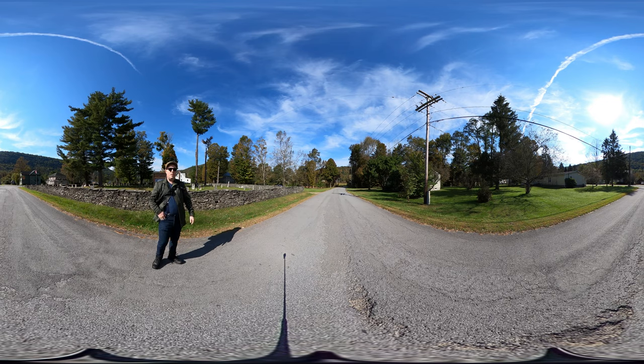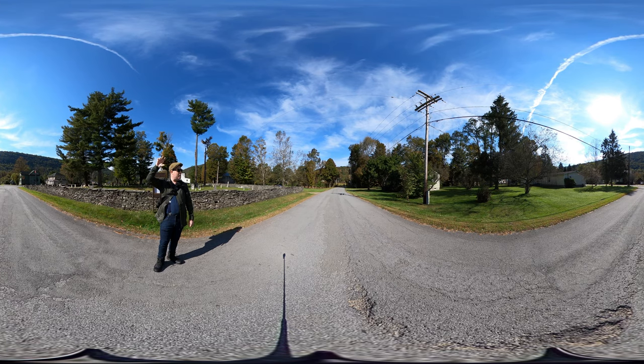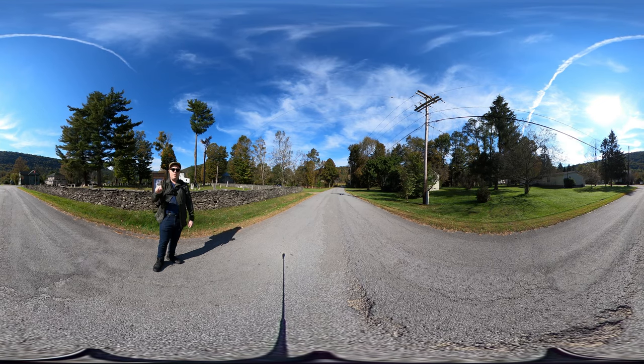And if you notice — if you're watching on YouTube — in the upper left-hand corner on your screen you'll see a dial to move around. You can do that, or you can literally click and drag the mouse on the video and you'll be able to see 360 degrees.